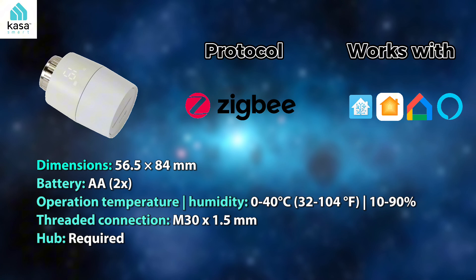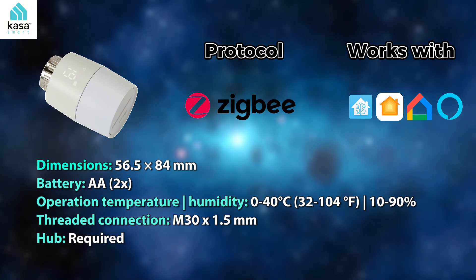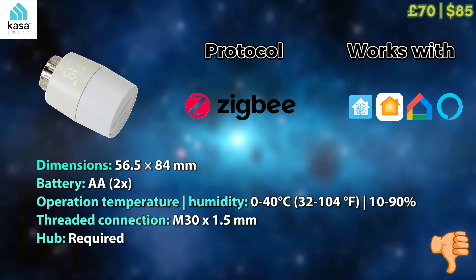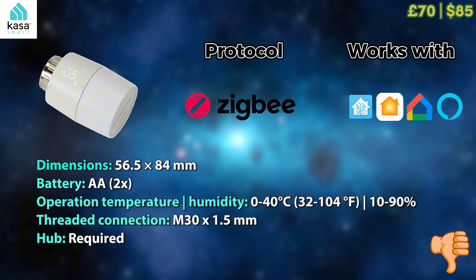TP-Link's premium smart home brand CASA provides this smart radiator valve, which uses the Zigbee protocol and operates on all the ecosystems out there. But it costs a whopping £70 to £85, which is a very high premium in comparison to Acara, so I honestly cannot recommend this one.